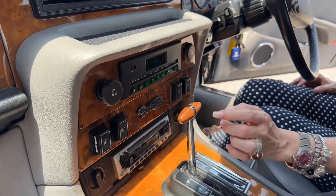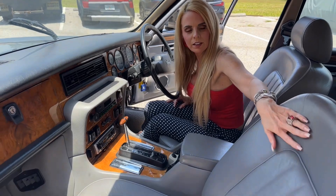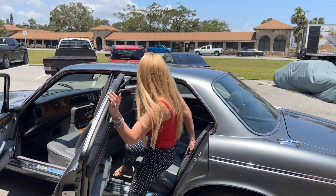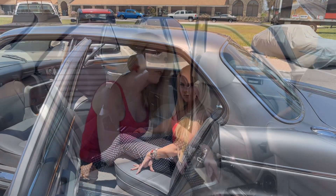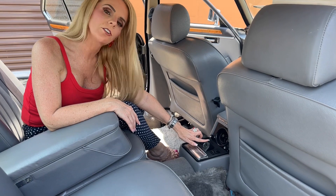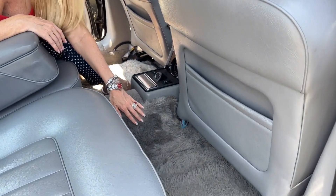Here you have your fuel tank switch — it'll switch between the two tanks — and your rear and front fog lights. This has real rosewood and Connelly leather seats. This is the executive seat, and it does have an air conditioning vent, the window switches, an ashtray, the cigarette lighter, and the armrest. It has luxurious shag pile floor mats.